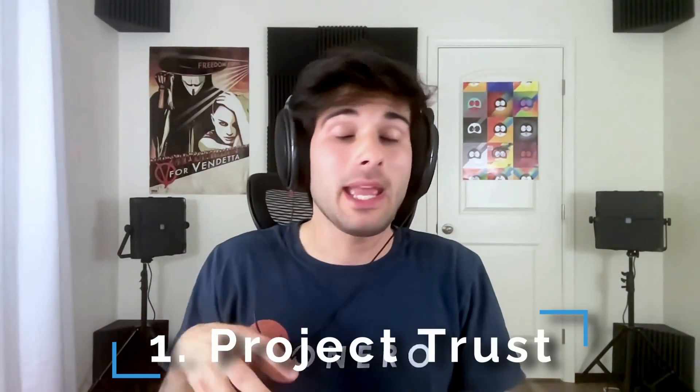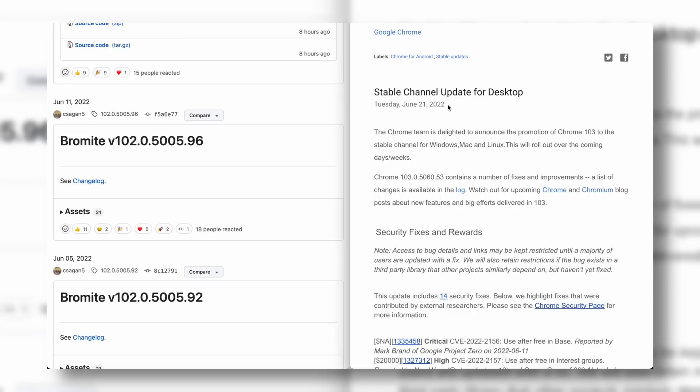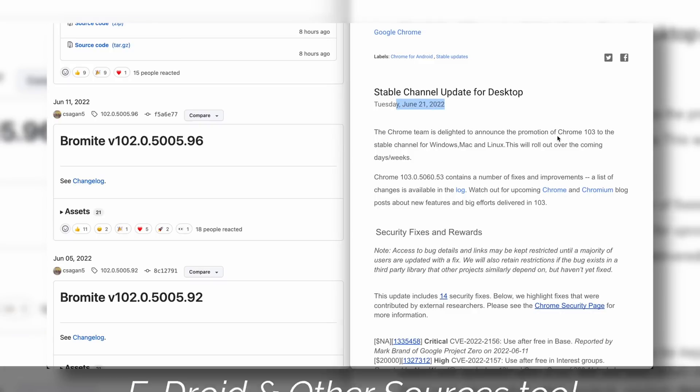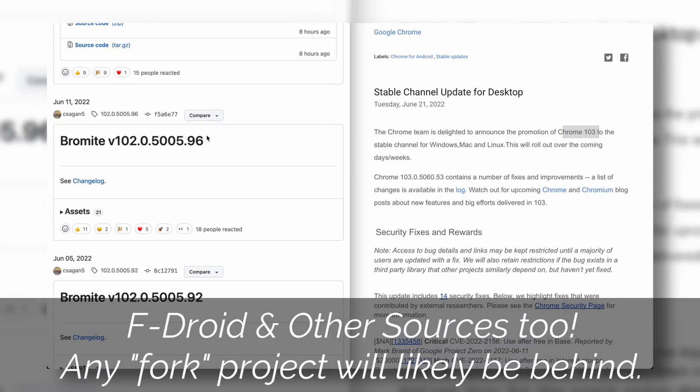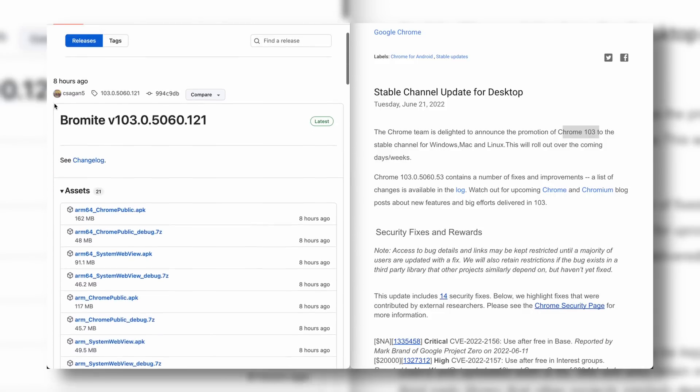First, I want to start out by saying I am beginning to trust smaller projects a lot less as my journey continues, mainly from a security point of view, but privacy as well. As a somewhat related example, many of the browsers that you see on F-Droid are days, weeks, or even sometimes months behind on security updates, which is a massive issue.